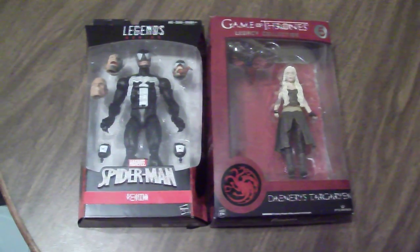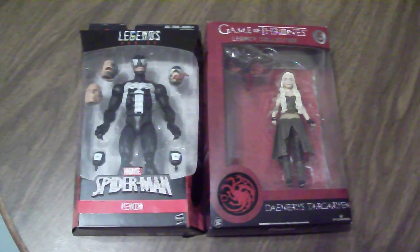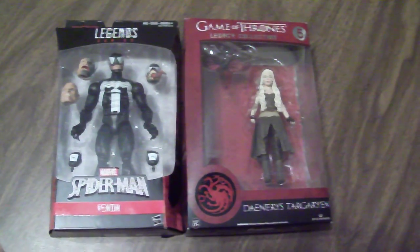Hey everyone, this is GapCat242. So here's a little quick action figure haul. I have not bought any new figures in a while, but this is some stuff I got today.